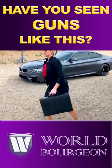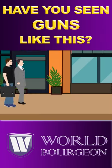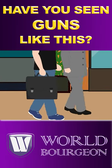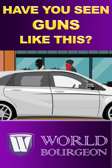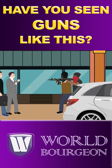Have you ever seen a machine gun like this before? This is a very secret weapon. This looks like a briefcase at first glance, but there is a submachine gun inside it. This gun has been designed to be used in any emergency situation. This is a secret weapon designed for special secret agents.